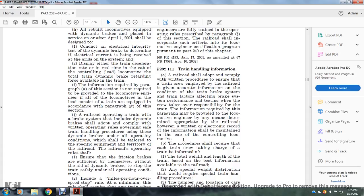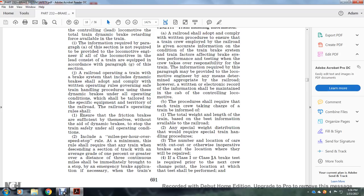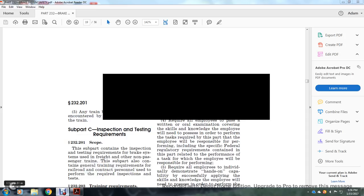Section 232.111, Train Handling Information. The railroad shall adopt and comply with a written procedure to ensure that the train crew is given accurate information on the condition of the train brake system, train factors, and brake system performance and testing when the crew takes over responsibility for the train. The information required may be provided to the locomotive engineer by means determined appropriate by the railroad; however, a written or electronic record of the information shall be maintained in the cab of the controlling locomotive. The procedure shall require each train crew taking charge of the train to be informed of the total weight and length of the train based on the best available information, any special weight distribution requiring special train handling procedures, the number and location of cars with cut-out or otherwise inoperative brakes and where they will be repaired, the location where a Class 1 or Class 1A brake test is required prior to the next crew change point and where the test shall be performed, and any train brake system problems encountered by the previous crew. Subpart C, Inspection and Testing Requirements.